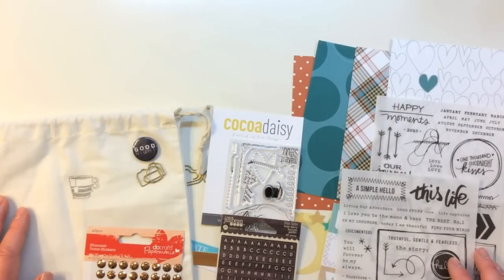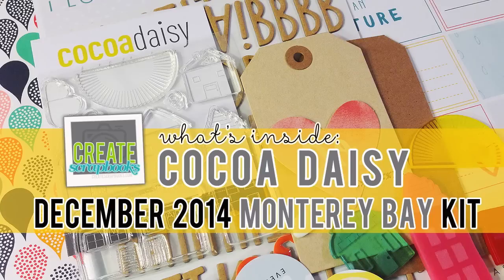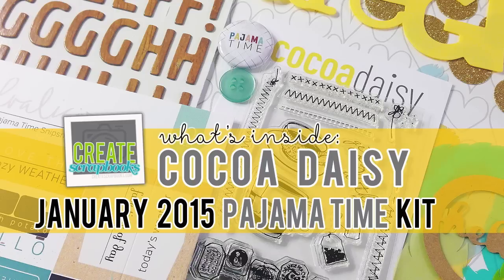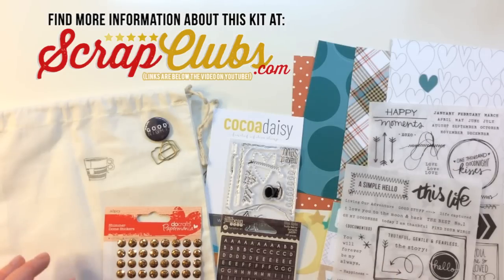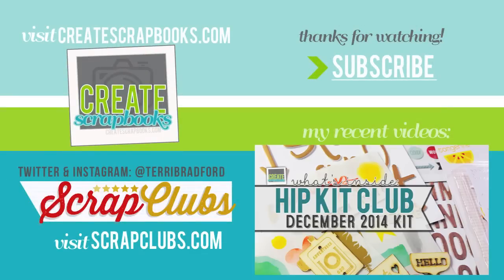So that was everything I received from Coco Daisy for December 2014 and January 2015 — thanks for allowing me to get caught up on these videos, guys. I showed you the December 2014 main scrapbook kit called Monterey Bay, the Day in the Life pocket style kit for December 2014, the January 2015 Day in the Life kit, and their January kit called Pajama Time. If you'd like more information on any of the kits, head over to my blog at scrapclubs.com — I'll link below to the exact blog post. Thanks so much for watching and subscribing — I'll see you soon with another kit video.